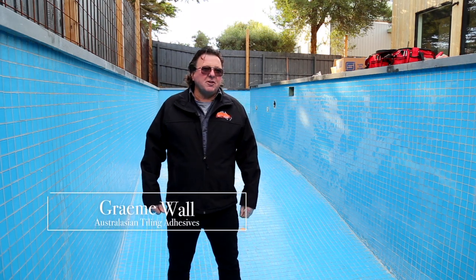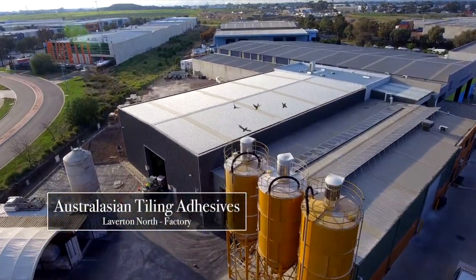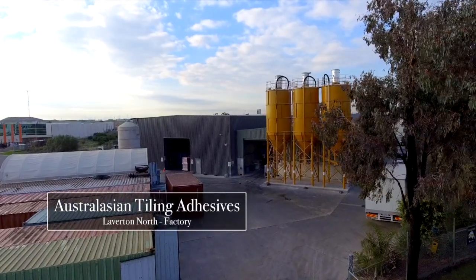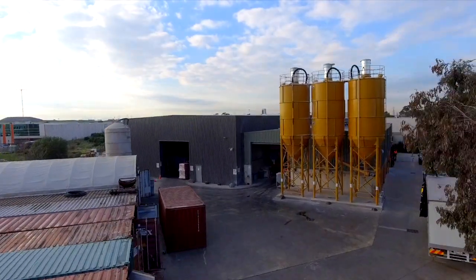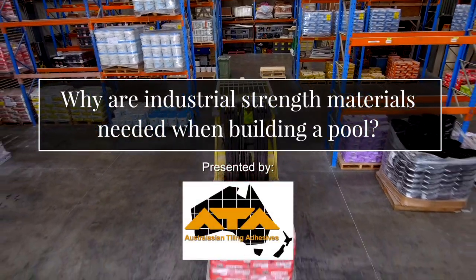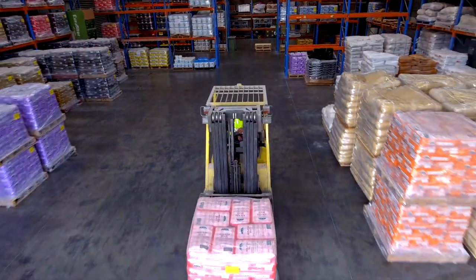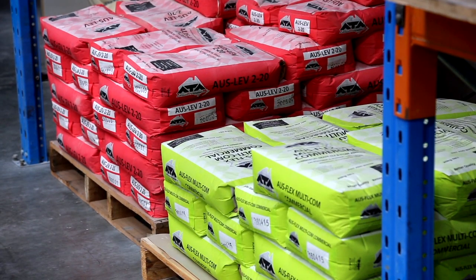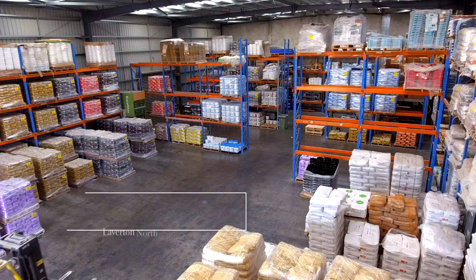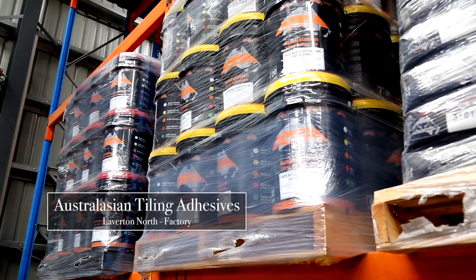There's a very large choice of materials on the market and as a consumer it can be very difficult to pick the correct material for the job, because there's so many claims made. A lot of the products that meet the standards are suited for bathroom work. If you could go to your local hardware store, they would not have any materials on the shelf suitable for swimming pools.